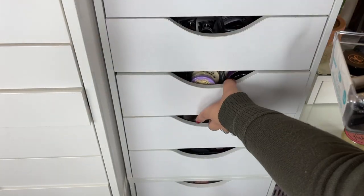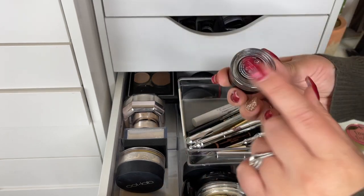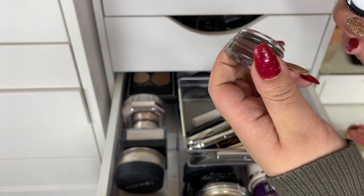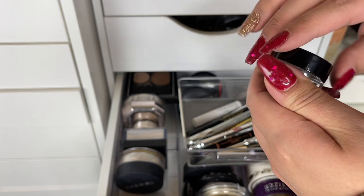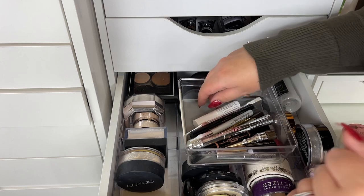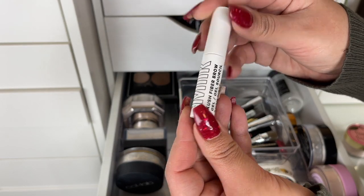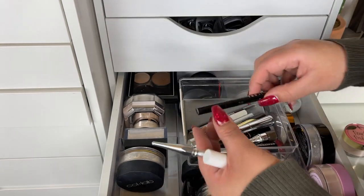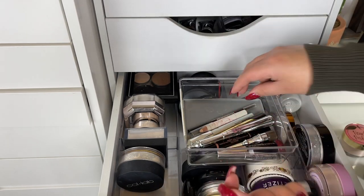For brow products — I'm going to declutter this ABH Brow Pomade in Ebony. I'm gonna ask my friend if she wants it — it's pretty much new — but I'm not a fan of pomades so I'm just going to get rid of it. I do like the Milk Makeup Kush Fiber Brow Gel in Grind, I really like that. I do like the Precise Thing Brow by Benefit. This Milani Weekend Brows is interesting, it's a pen but I like it.